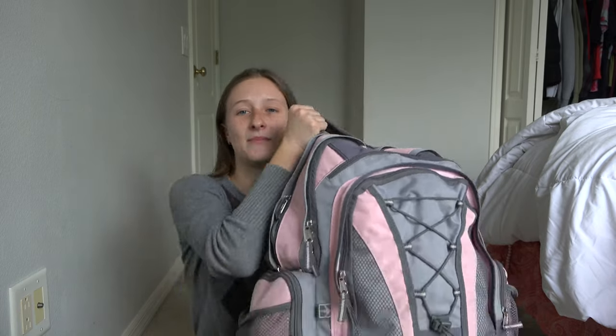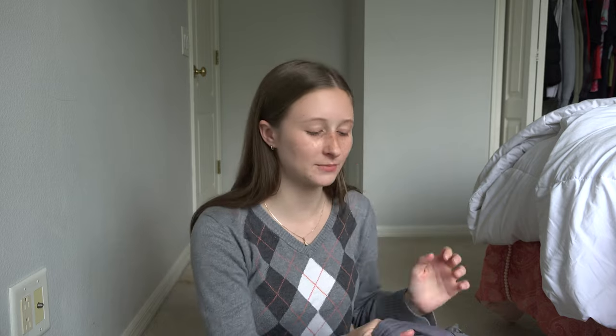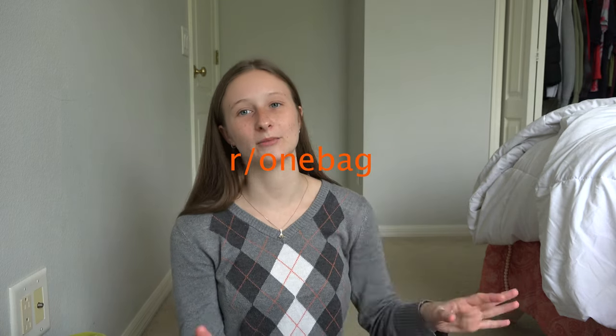So this was my baby — this trip. For the four weeks of my trip, this was the only bag I traveled with. Another great resource if you're looking for advice for doing a backpacking trip is the one bag subreddit.